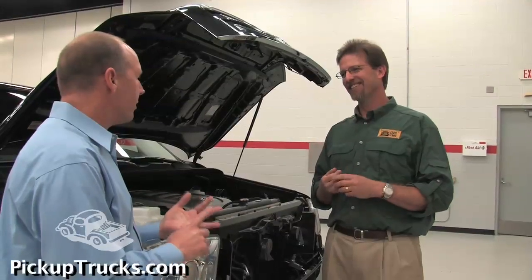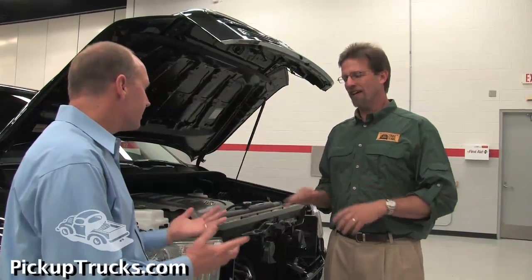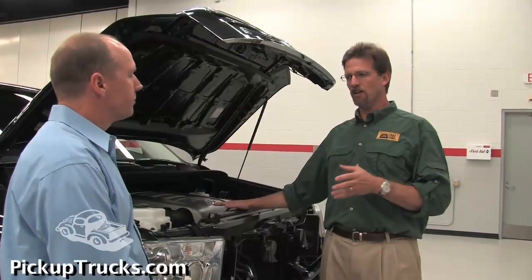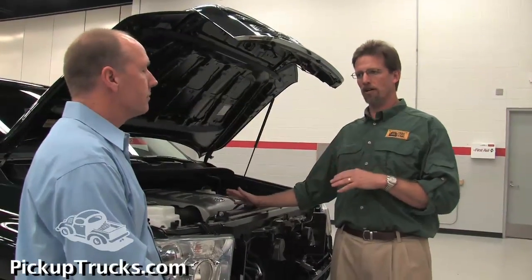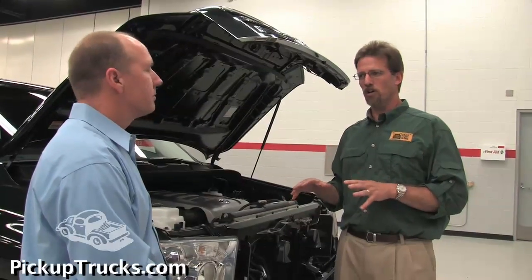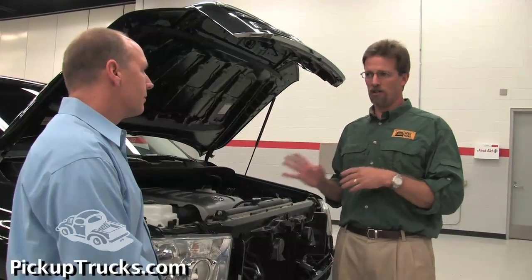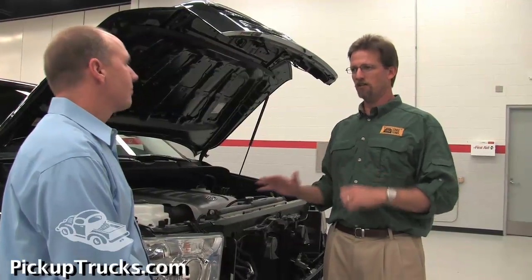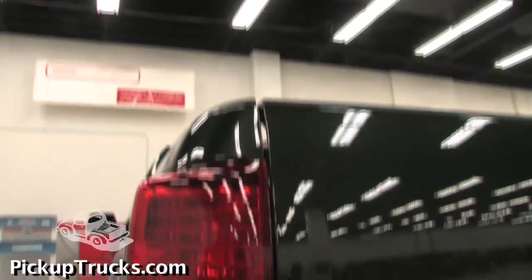What about the implications to towing or payload capacity? In this case here, if you're familiar with the 4.7 liter Tundra's capacities, the 4.6 will be right in there as far as towing and hauling capability. Payload numbers and towing numbers should be very, very close. So right now, if you're thinking about picking one of these up — although they're not for sale yet — take a look at the numbers on the 4.7 truck and that'll give you a good idea of where you're going to be with the 4.6.